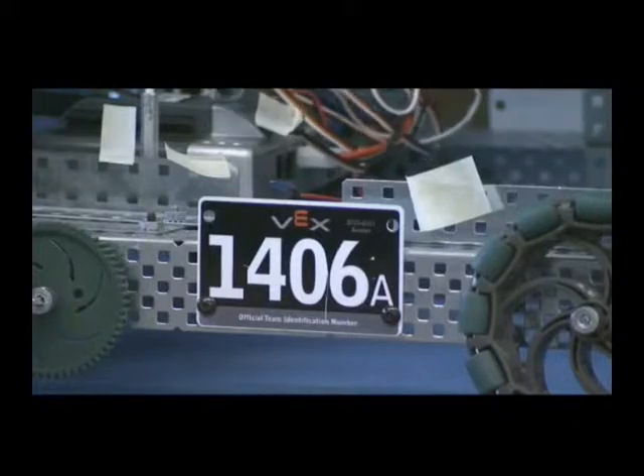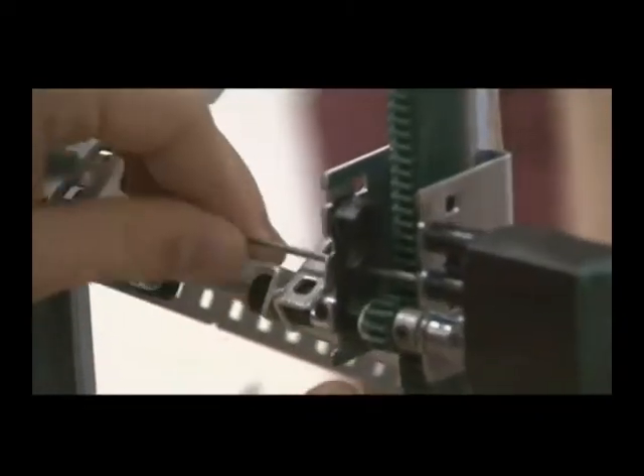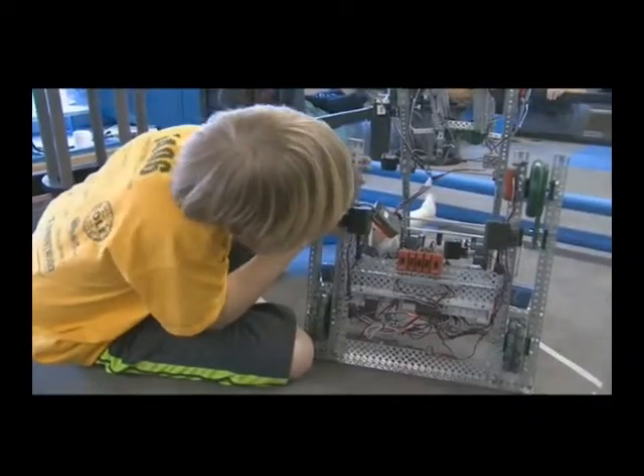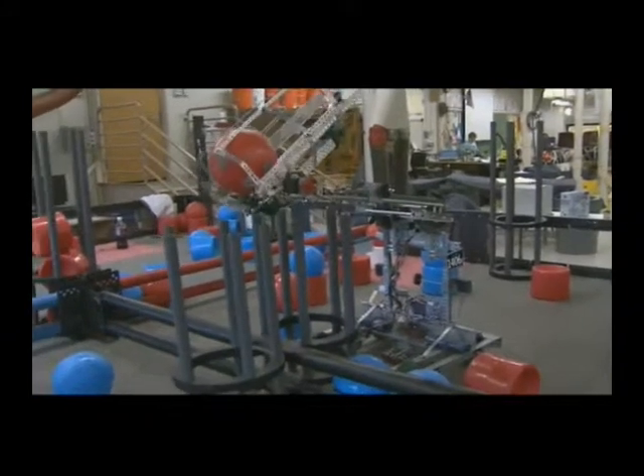The VEX Robotics design system offers students an exciting platform for learning about areas rich with career opportunities spanning science, technology, engineering, and math — otherwise known as STEM.